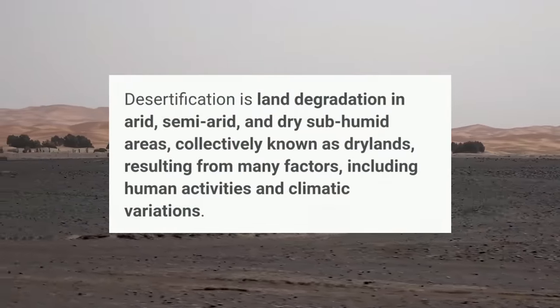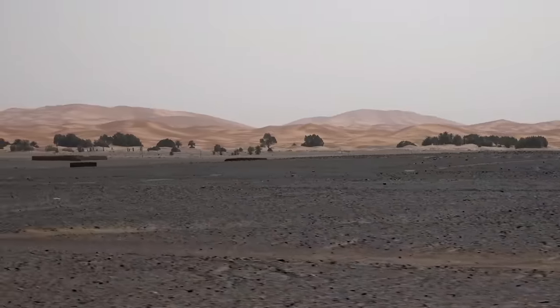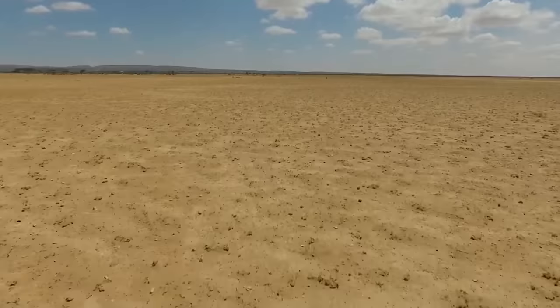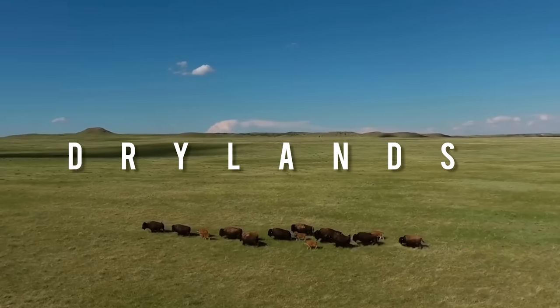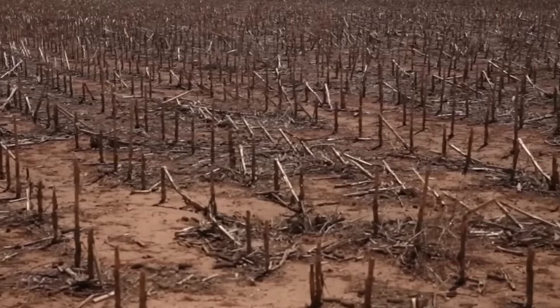Desertification refers to land degradation in arid, semi-arid and sub-humid areas, resulting from various factors including climatic variations and human activities. When land degradation happens in the world's drylands, it often creates desert-like conditions. Drylands take up 41.3% of the land's surface area, and up to 44% of the world's cultivated systems are in drylands.